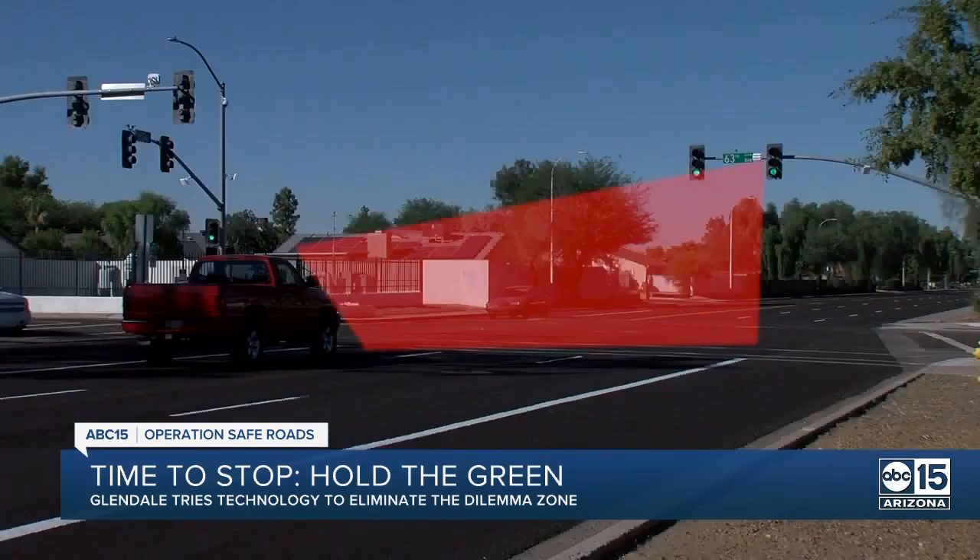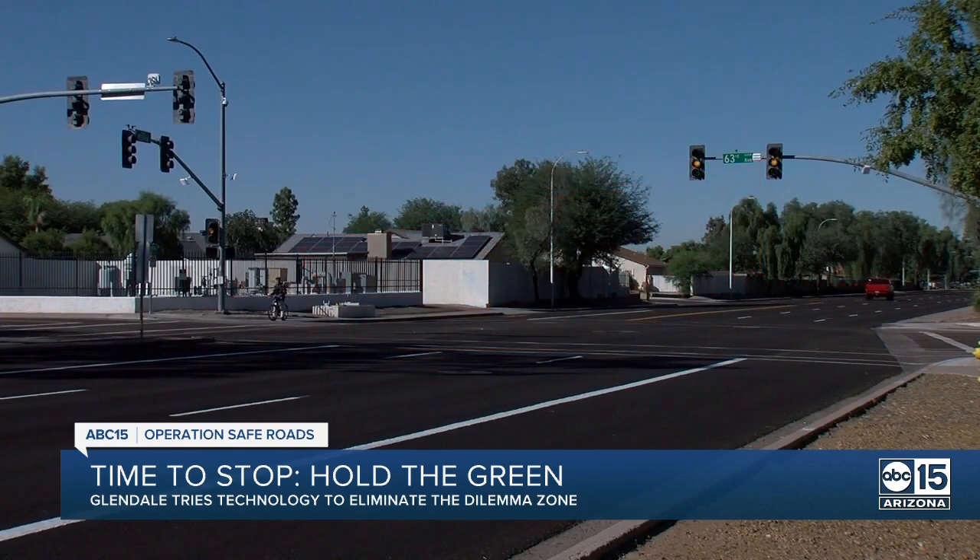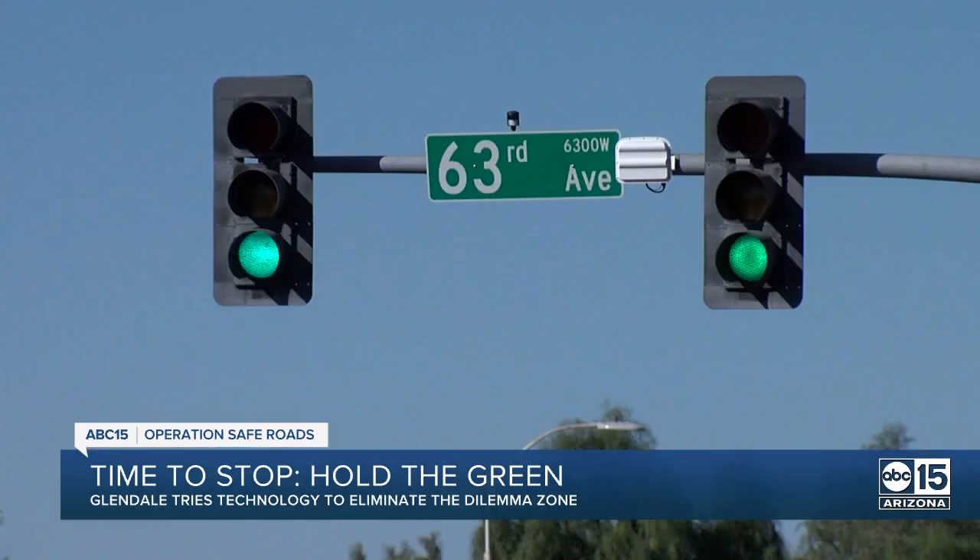If radar detects that you don't have plenty of time to stop, it'll wait for you before going yellow, and it can repeat the cycle holding the green several times. But the green light can't stay green forever, so it will eventually time out, even if there is a car still in the dilemma zone.